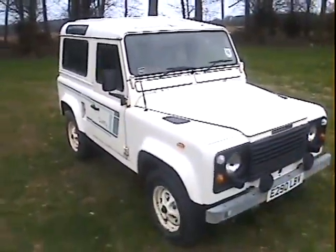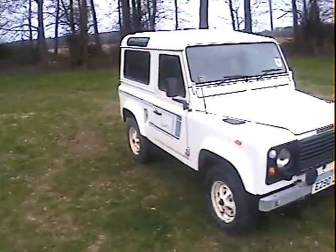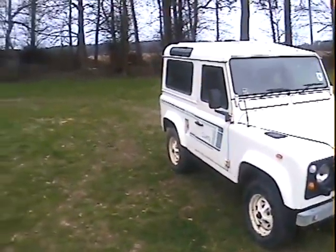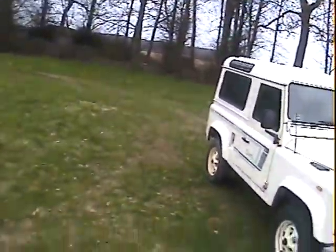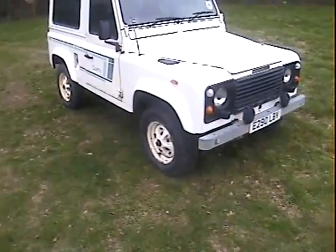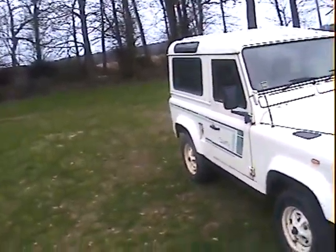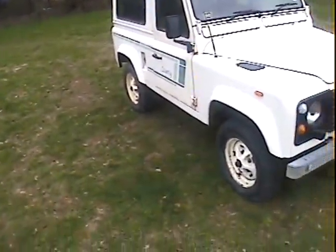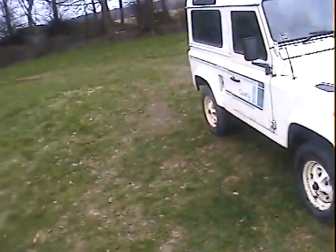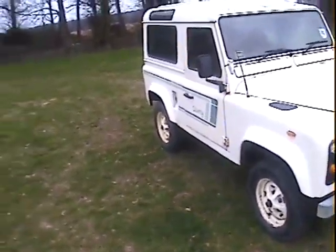Let's walk around this E-registration — either 1987 or '88, I think it's an '88 — Land Rover 90 County Station Wagon, original factory V8. At the time, I suppose the ultimate 90, really nice. Original low mileage vehicle, this one is showing 79,000 miles, and from the way it drives I would think that's probably not far wrong.